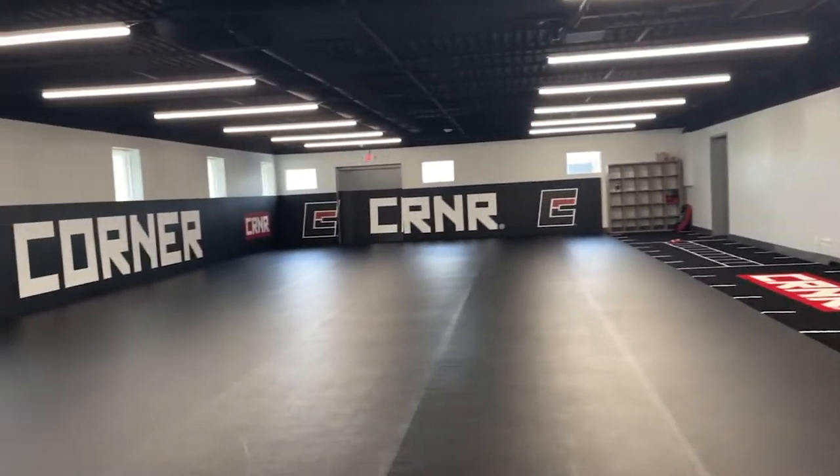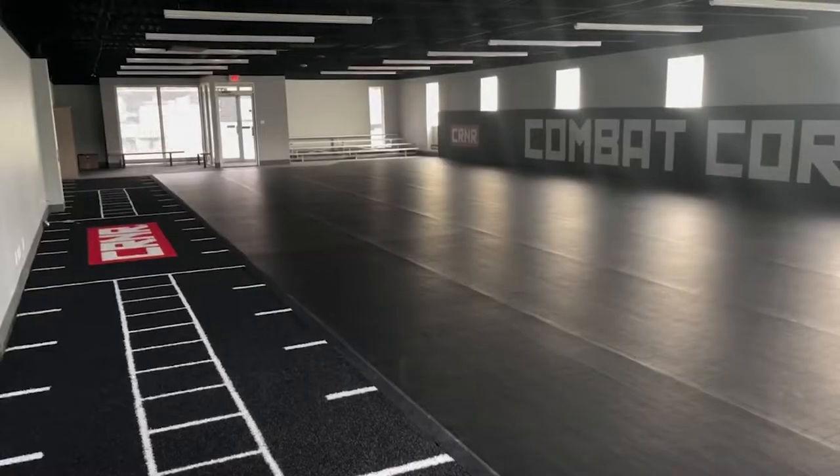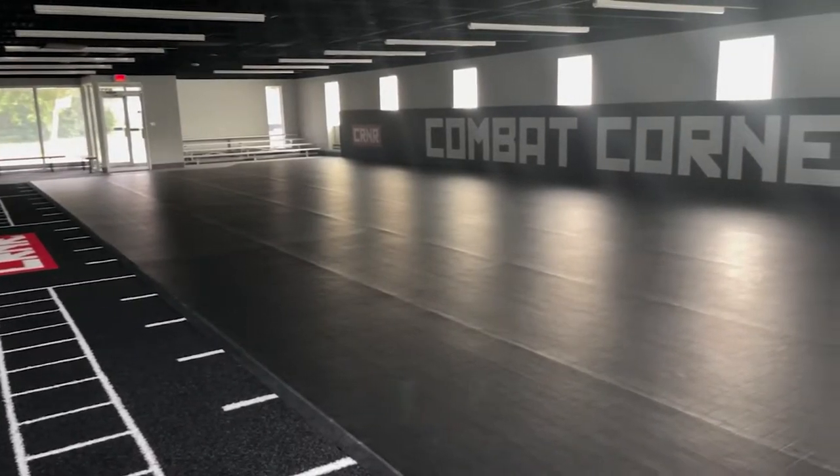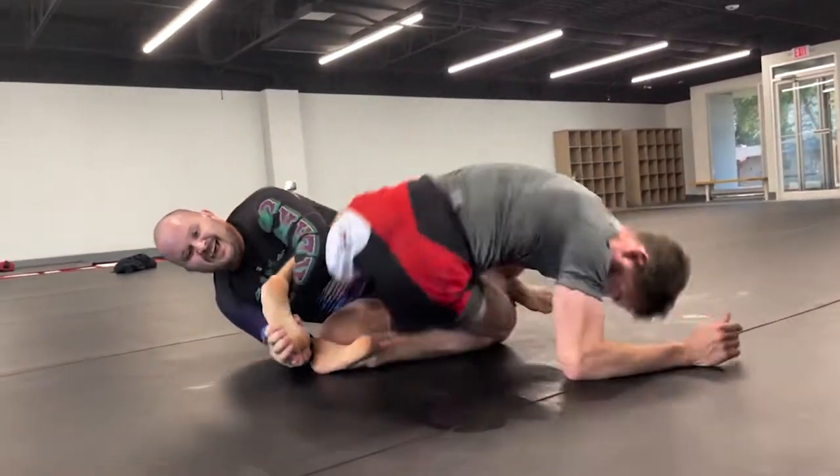So we built out the gym. Now we have a 3,800 square foot gym that is really pretty awesome. Additionally, we're going to be using that space for seminars, for camps, for open mats. Our staff also loves to train there in the morning. It just turned out to be a beautiful spot.